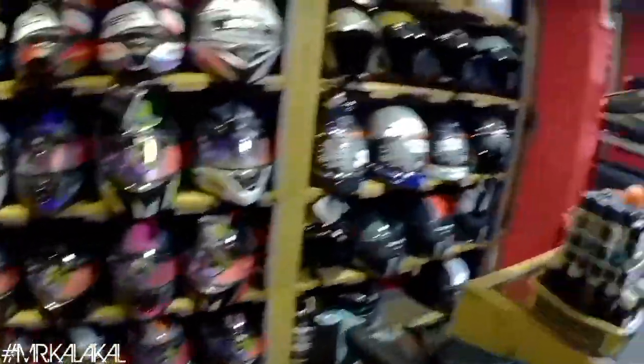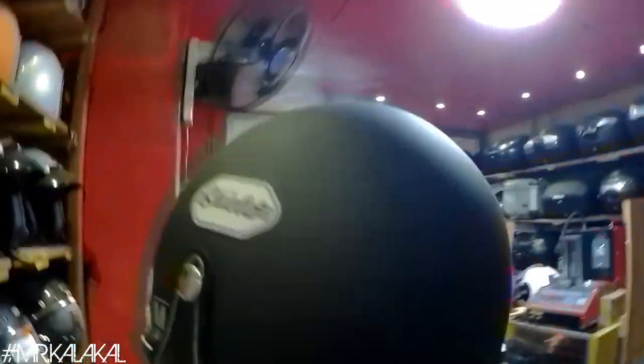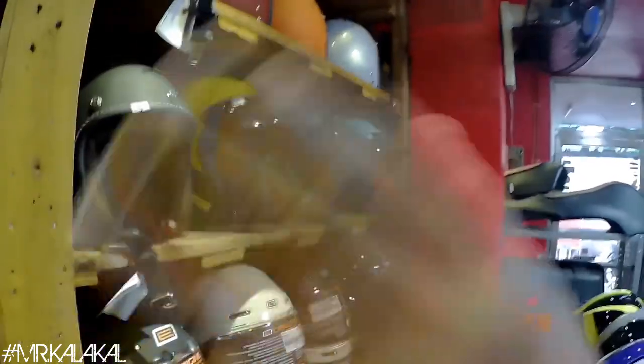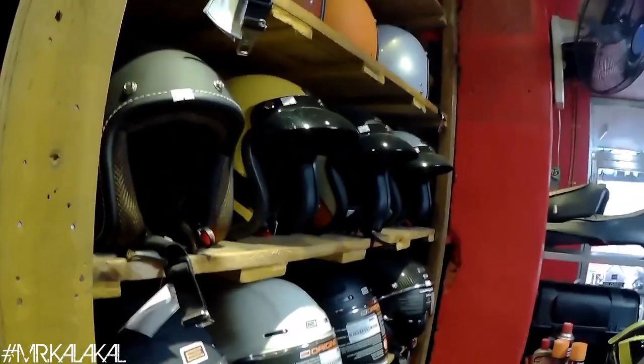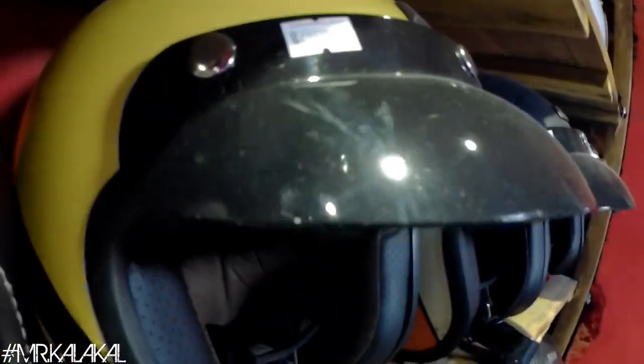Now let's move on to the other helmets. If you guys are interested with the classic helmet, ito — yung mga Origin Vega niya. Origin Vega is 8,000 pesos — parang siyang Bell, pero okay din ang quality nito guys. Yung mga shield niya na half-face classic helmet — it's 1,950. Okay din ito. Marami siyang iba't ibang kulay. Yung Origin naman na classic din na half-face — it's 2,900.